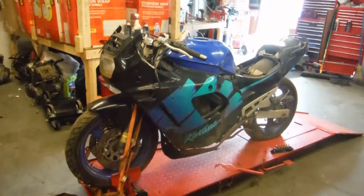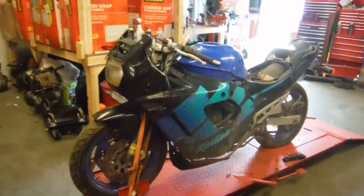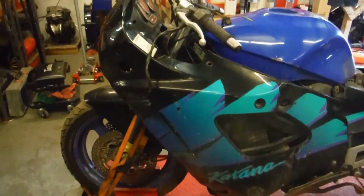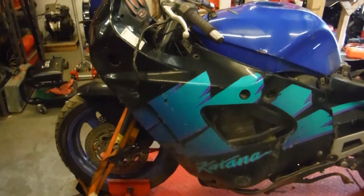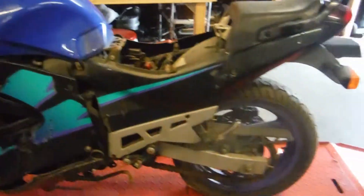Here we have a '92 Katana GSX 600F. This bike is being dismantled for parts and was pulled out of Staten Island, New York. This bike was involved in the Hurricane Sandy flood, so it was underwater with salt water at one point in time.